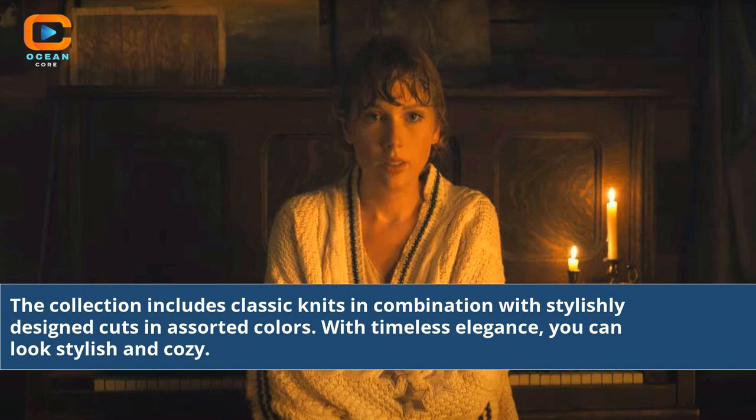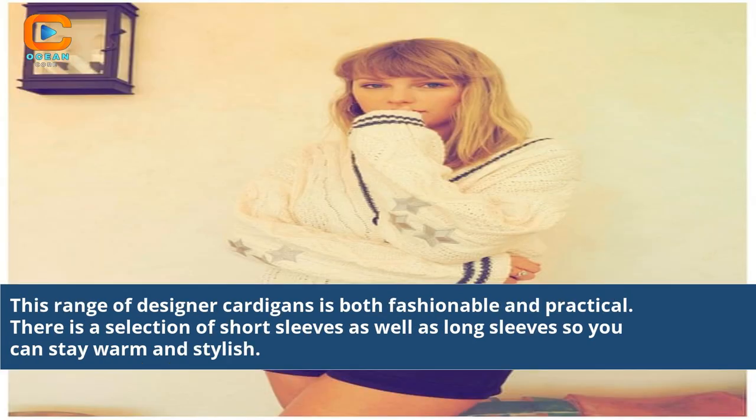With timeless elegance, you can look stylish and cozy. This range of designer cardigans is both fashionable and practical. There is a selection of short sleeves as well as long sleeves so you can stay warm and stylish.